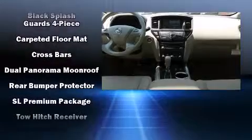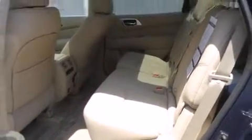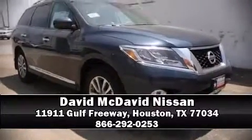For added security, Dynamic Stability Control supplements the drivetrain. Our sales staff will help you find the vehicle that you've been searching for. Stop in and take a test drive.